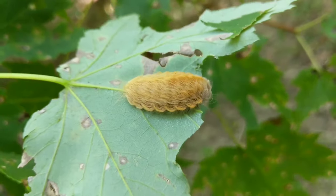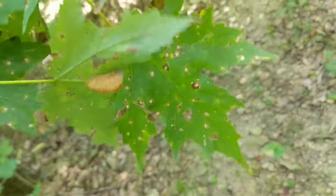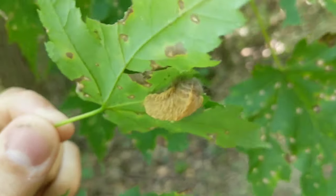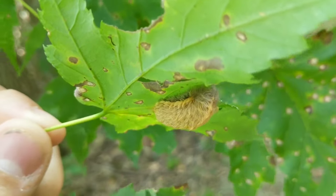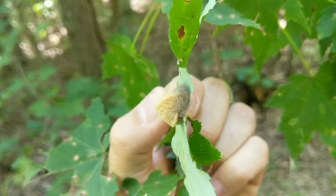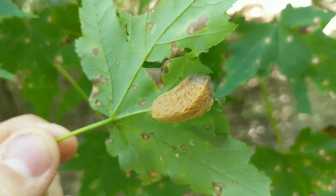I've never been stung, but they can sting. Their hairs can cause extreme burning. I've heard people say it can cause nausea, dropping blood pressure, headaches, severe anaphylactic shock — all kinds of things.